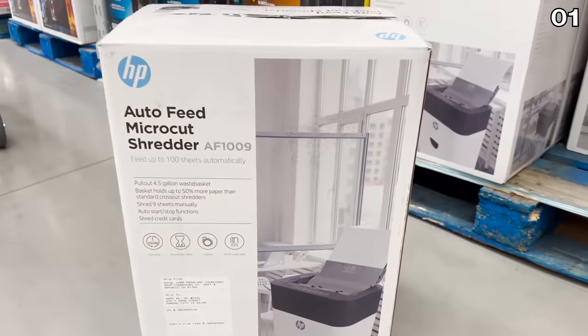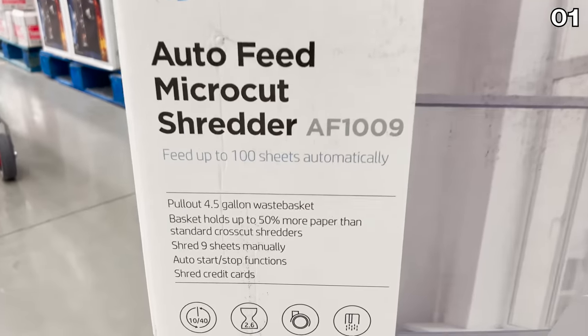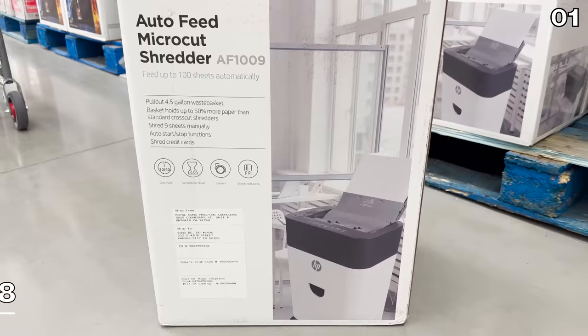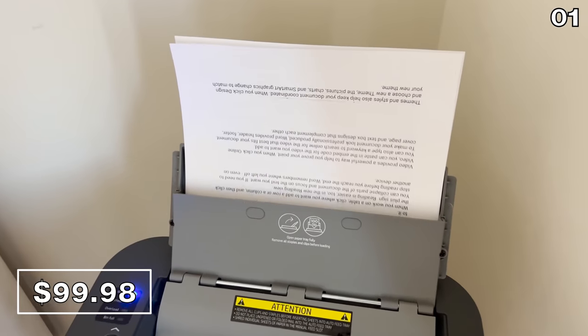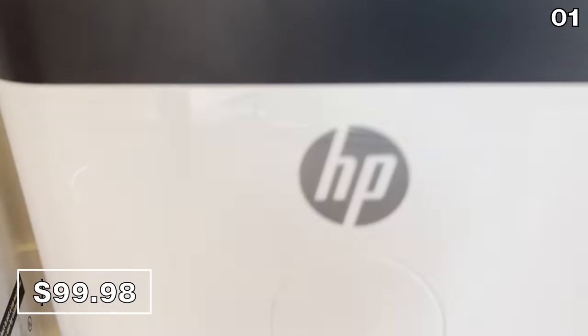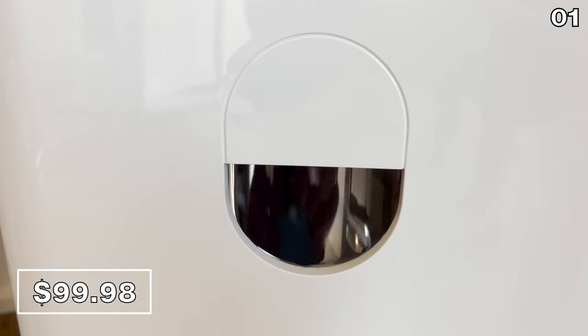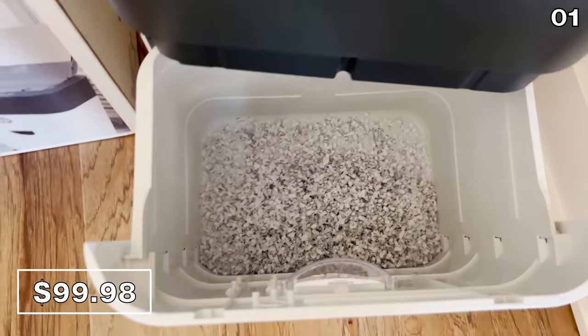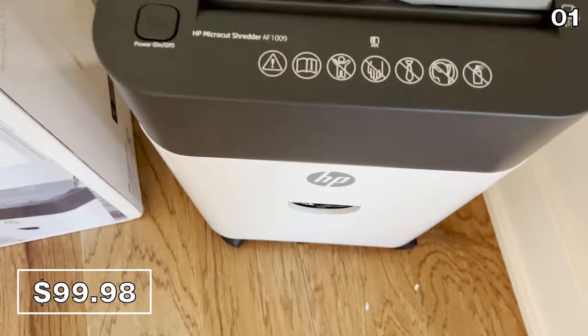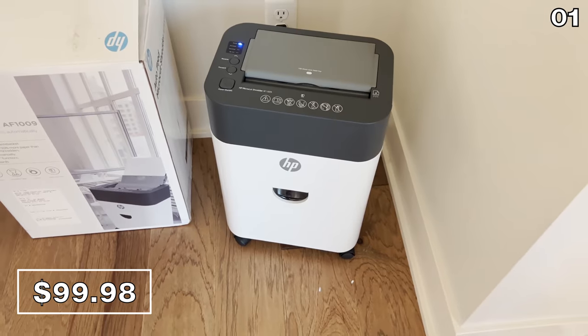Now, I have demonstrated paper shredders in the past, but never one with an auto feed from a warehouse club, and this one's HP, and it's under 100 bucks. You can feed 100 sheets simultaneously, and I know my mom wants one of these — how perfectly timed with tax season right around the corner. As you can now see, shredding private documents is now one of the hottest activities at my parents' house. It works really well.